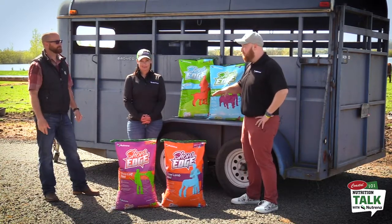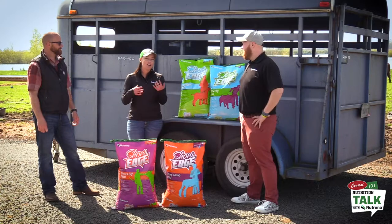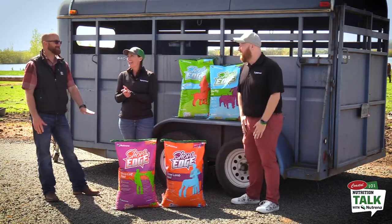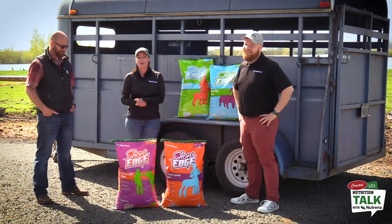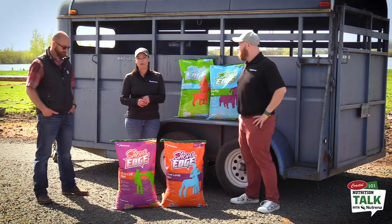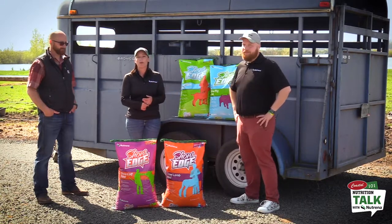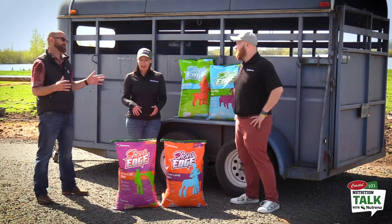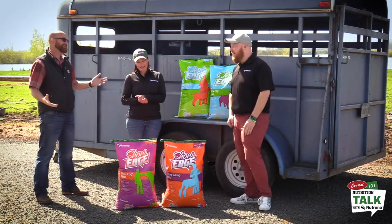On top of the 10% discount, these show feeds also count toward the Plaid Perks program at plaidperks.com. You log in, make an account, keep track of your receipts, and can get coupons back for feed or some great swag — hats, and even a plaid-wrapped mini fridge. So you can stack both the 4-H/FFA discount and Plaid Perks rewards, which is a great way to get rewarded. Imagine being the coolest kid at fair with a plaid fridge full of Mountain Dew in your tack room.